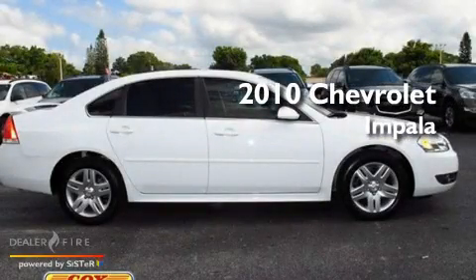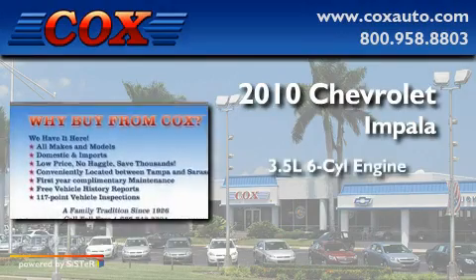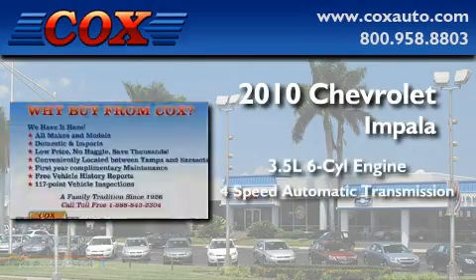This is a 2010 Chevrolet Impala. It has a 3.5 liter 6-cylinder engine and a 4-speed automatic transmission.